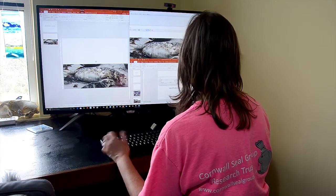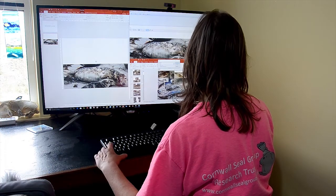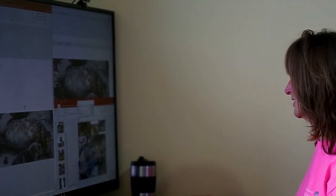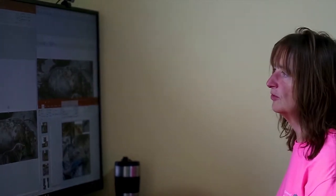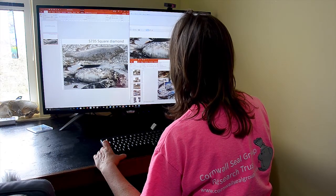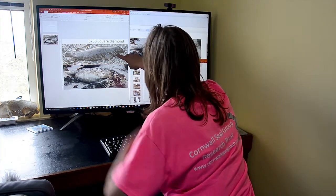When adding a new seal to the catalogue, look for obvious shapes in the fur pattern, like a diamond or a square. These are then typed as keywords in the PowerPoint file. We have a catalogue for seals that are light and spotty, and a catalogue for seals that are darker and plainer. And this one looks like it's called Square Diamond. I'm going to put the catalogue photo with the red border around the outside, so we know which is the catalogue photo and which was taken today.